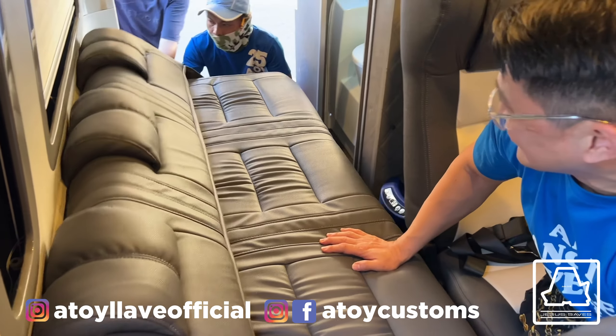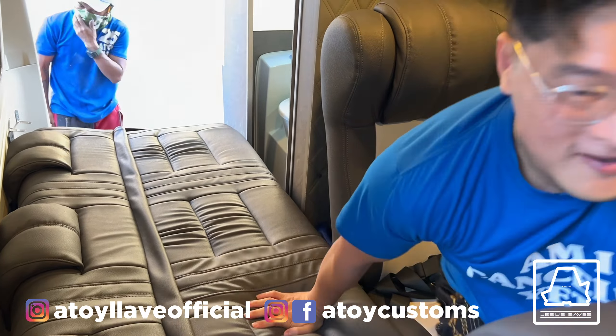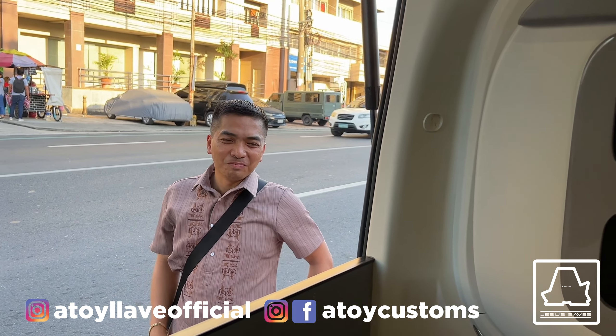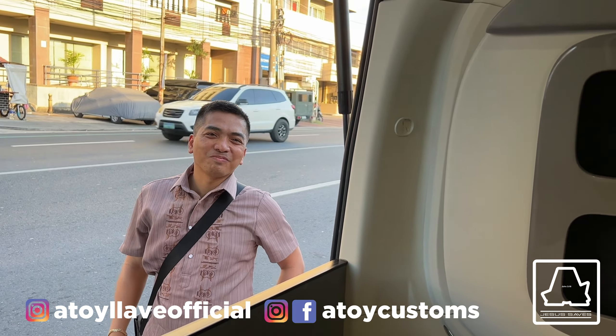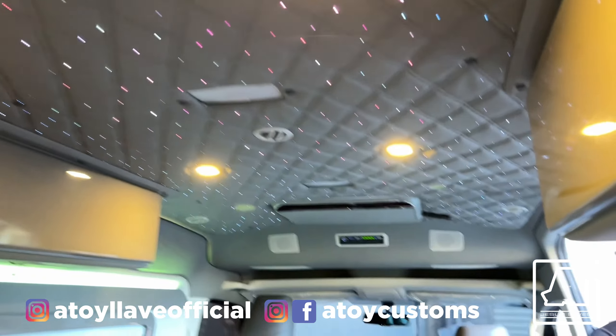Sa sofa bed — ayan, ayan, ayan. Pag dina-convert na bed, ayan si Sir Noel. Hi Sir Noel! Kasama niya buong pamilya niya dito. So meron siyang sink, bidet, at saka overhead cabinet.